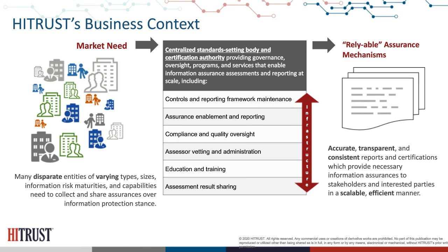The resources HITRUST provides are really three different legs of the stool: an integrated comprehensive framework that scales across organizations based upon their risk profile, covering over 44 different authoritative sources; an assessment methodology supported by defined nature, timing, and extent of testing; and an assurance program that layers in five different levels of quality assurance review, so that when you leverage an assessment internally or externally, you have the highest level of reliability available.